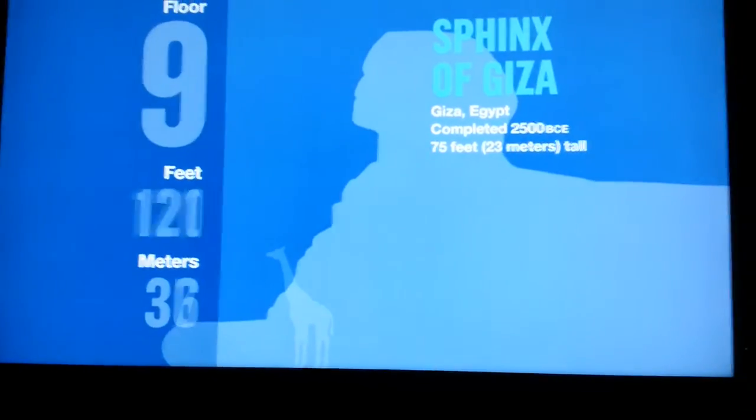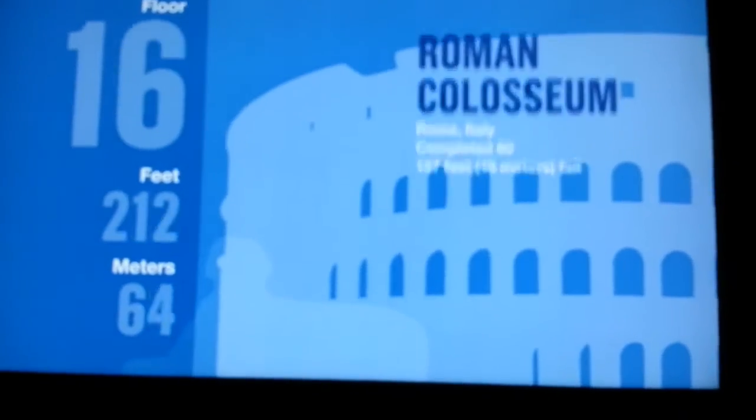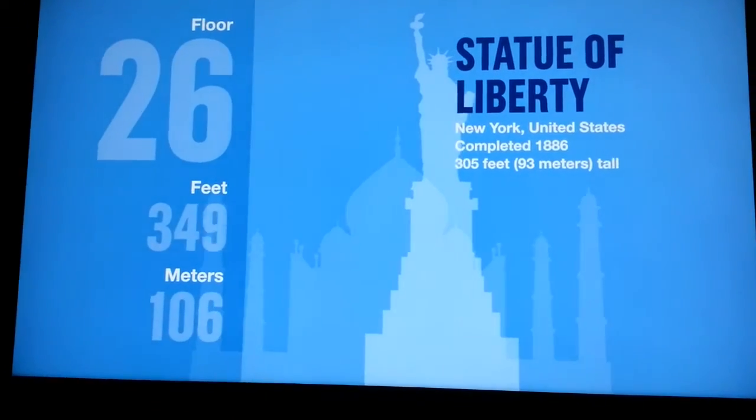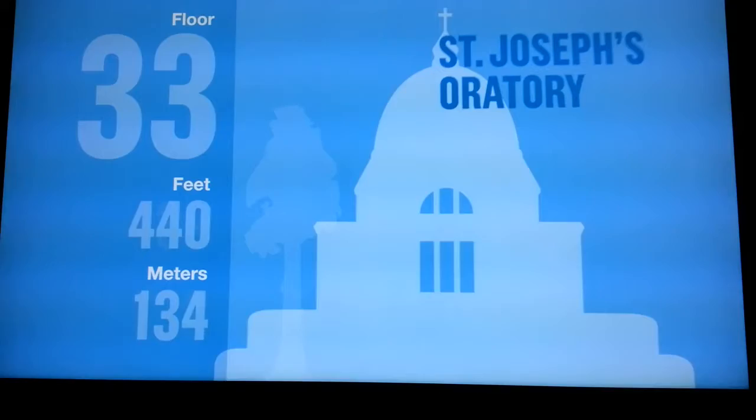Welcome to the Skydeck. You're on your way to the top of the tallest building in the Western Hemisphere. Along the way, you can watch as we pass by some of the tallest buildings, monuments, and structures in the world. You're riding up this 1,450-foot tower in one of 104 elevator cars. Your trip to the Skydeck will only take about a minute.